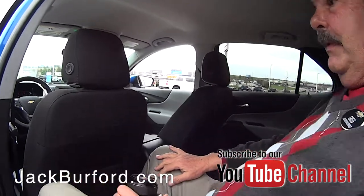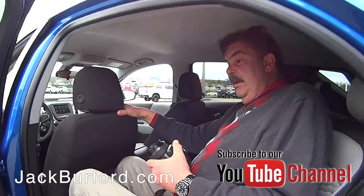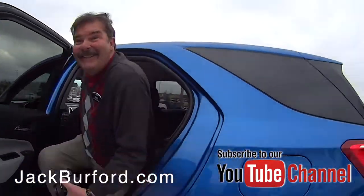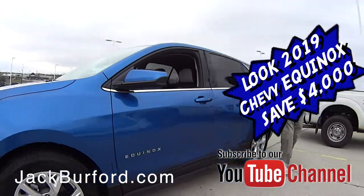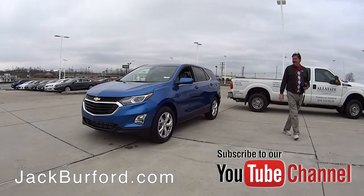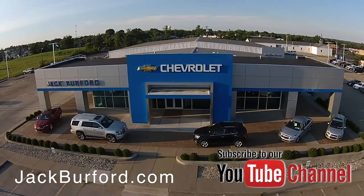This is a really spacious vehicle with plenty of room, and a pretty color — especially if you're a UK basketball fan. Check out all the inventory at jackburford.com.